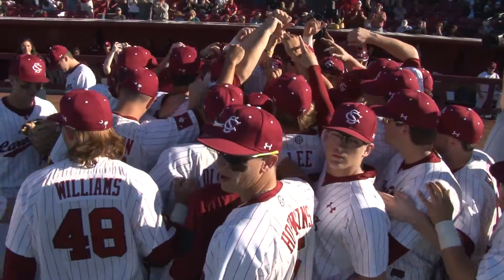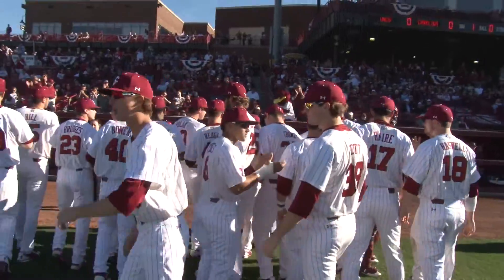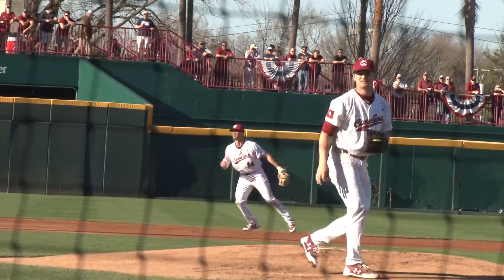Founders Park was sold out Friday night for the 49th time in park history and the crowd was as excited as ever. Clark Schmidt got things going by throwing a strike as the first pitch.